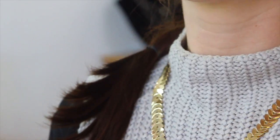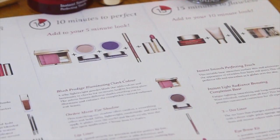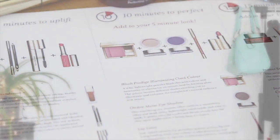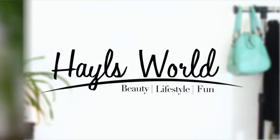Hey everyone! Welcome back to my channel. Today I'm doing a 15-minute makeup look once again in collaboration with Clarins. This look is perfect for a date night or drinks with your friends. It's super simple — it'll take you 15 minutes for a perfect flawless look. So if you want to check that out, just keep watching.